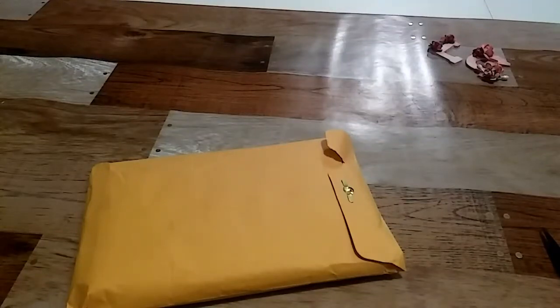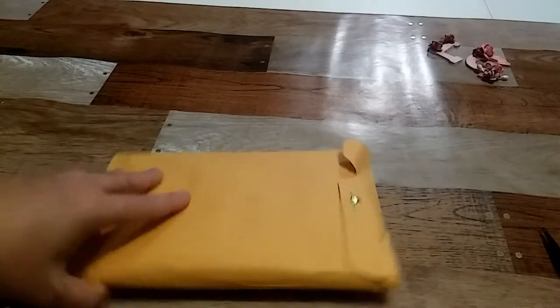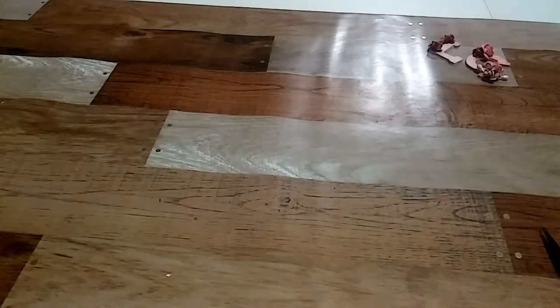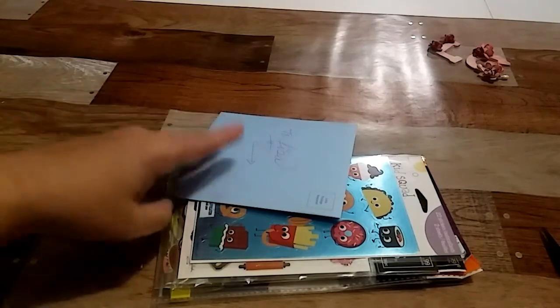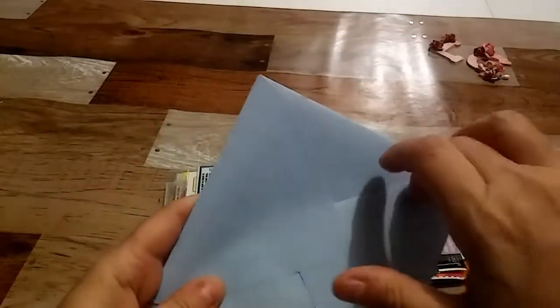Hey everybody, this is Lisa and I'm here to share with you some mail I received. This package comes from Yaledi Ramos, and Yaledi granted a wish of mine over on Crafty Laurie's channel. She also granted some cooking and kitchen themed stickers and stuff that I wished for. I'm not going to turn it over — it's got her address on the front.